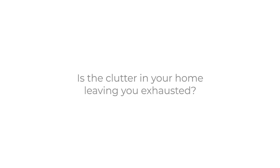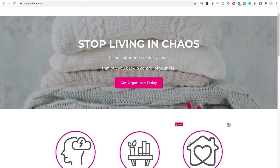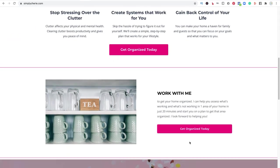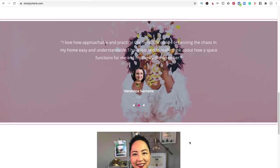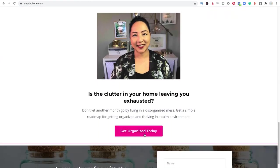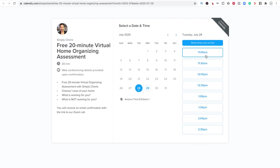Is the clutter in your home leaving you exhausted? I can help you stop living in chaos. Go to my website and schedule a free 20-minute virtual home organizing assessment at simplysheri.com. Click the pink button — get organized today. It'll bring you to a page for Calendly; choose the time that works for you and you will receive an email with a Zoom call link. I look forward to helping you.